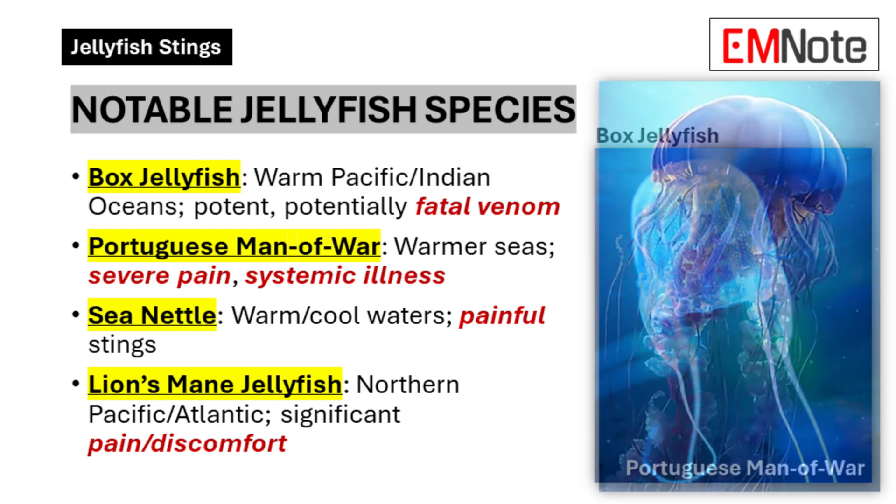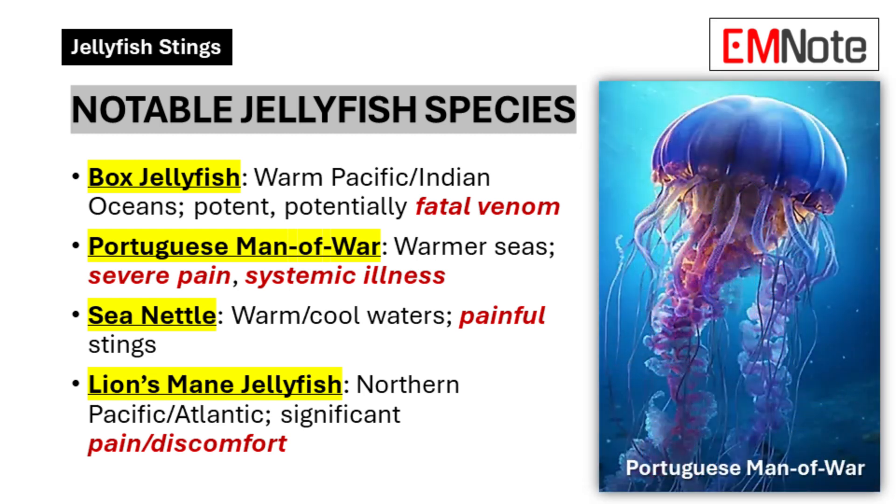There's the Portuguese man o' war, and here's where things get interesting — it's not actually a jellyfish. It's a colony of organisms all working together, but it looks like a jellyfish, has those trailing tentacles, and a seriously painful sting. You'll find them in warmer waters too, but they're even more widespread than the box jellyfish. So a jellyfish imposter with just as much sting.